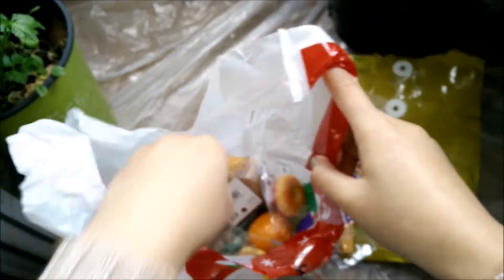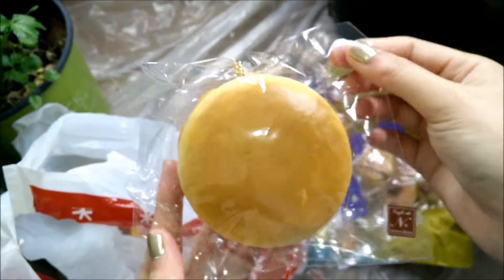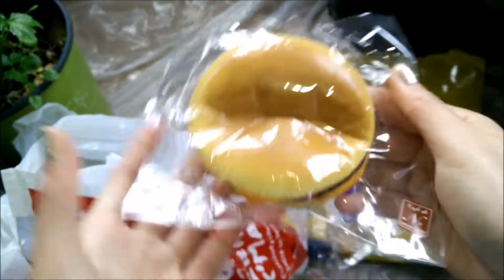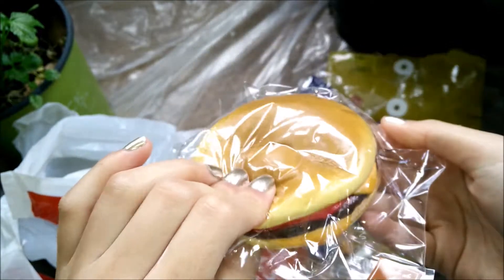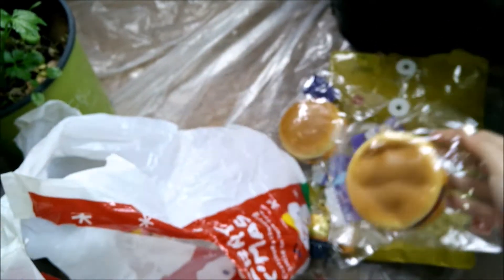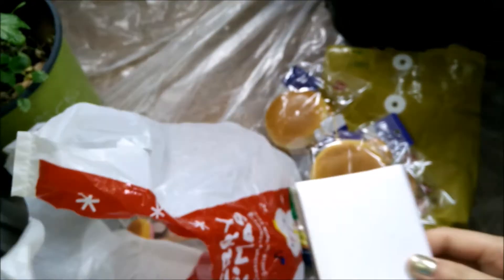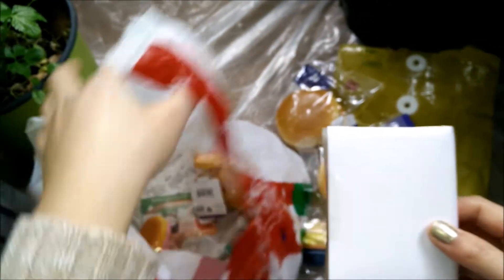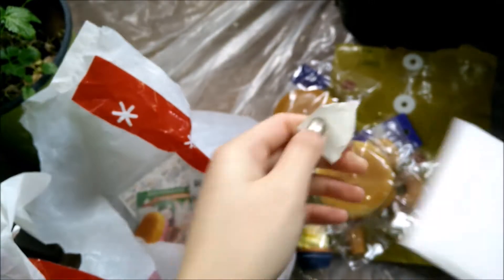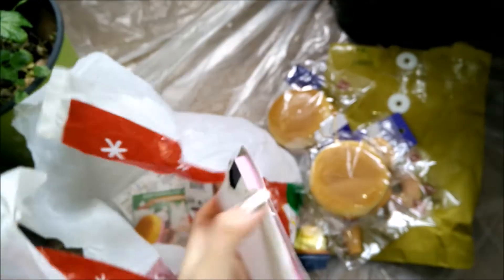I got another burger squishy — this one is actually a gift for someone, that's why I ordered two. And I also pulled out this item that isn't a squishy but it's going to be super cute.